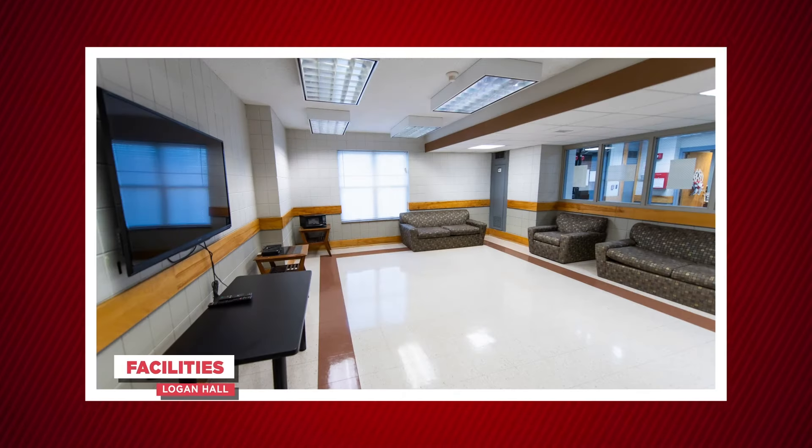Logan Hall includes free internet, laundry, and cable. There are also lounges throughout the building for residents to use for studying or just hanging out.